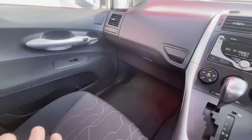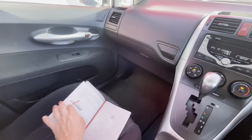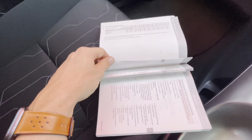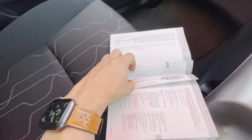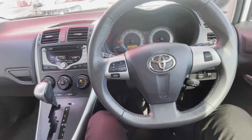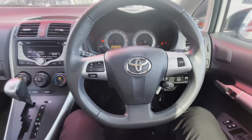I'll go through the service books — I can't show you the front page with personal details, but it's a local owner from Cairns Edmonton. Always serviced at a specific Toyota dealer, and the last two services were at Burtech Automotive down in Bentley Park. Really good service history, all up to date — you know you're getting something quality.